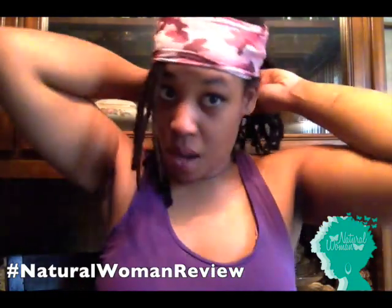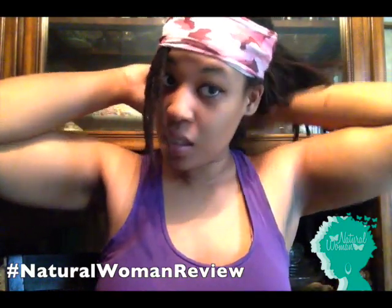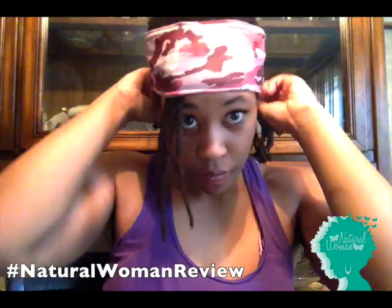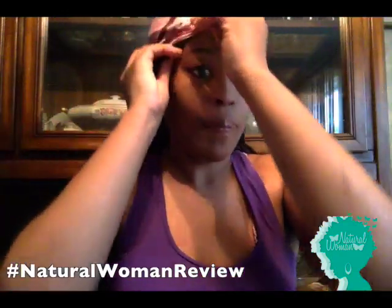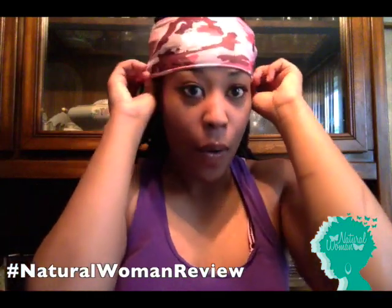I've used it while I've worked out, and I also use it when I just want to keep my hair off my neck, because it gets pretty long. They come in different colors and different sizes. As you can see, the back part — my hair just sticks out, and I'm free to just do all my working out and get it all done.